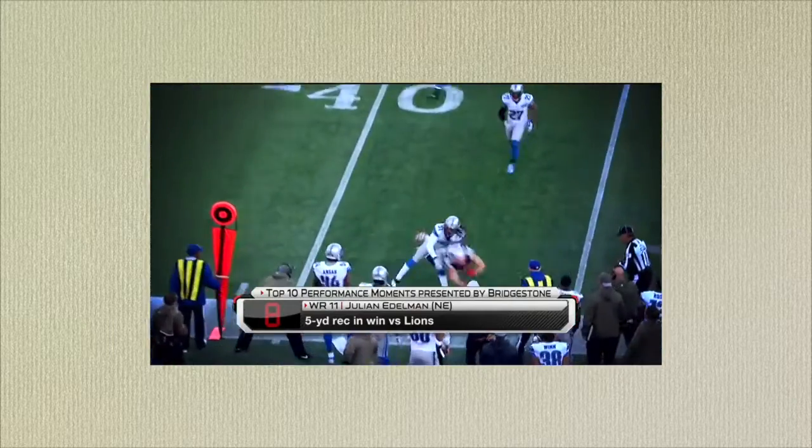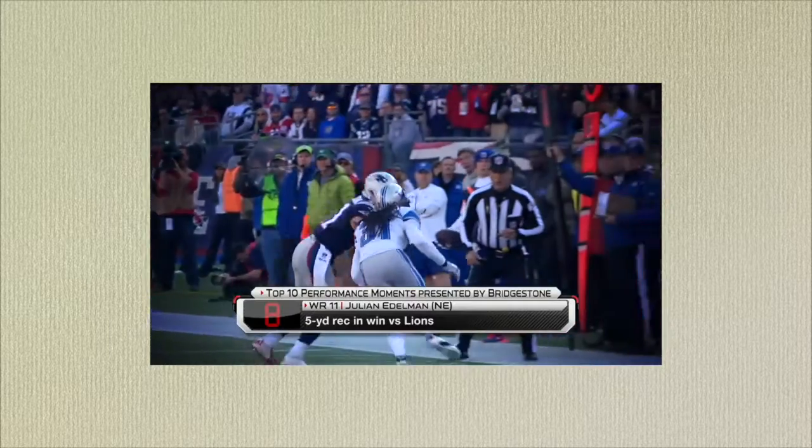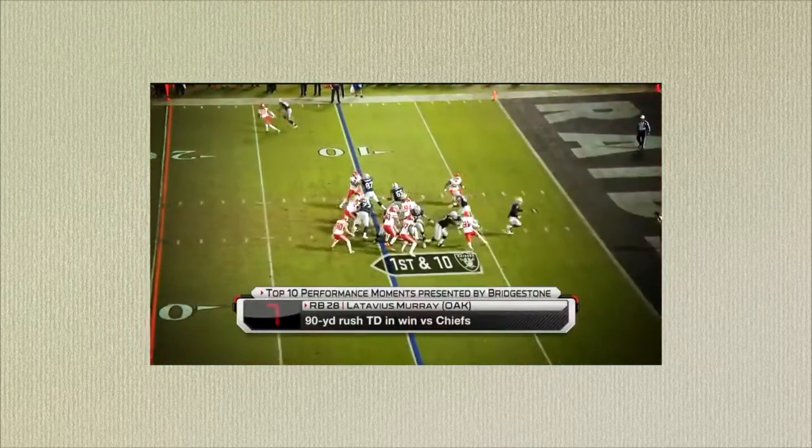How about Julian Edelman tipping it to himself and then showing off the toe drag swag? He took the hit, dragged the feet. You know he's tough, Dan. That's right, you know he's tough.